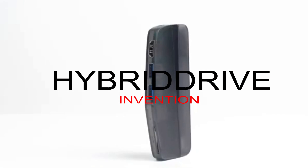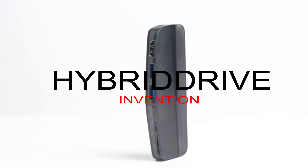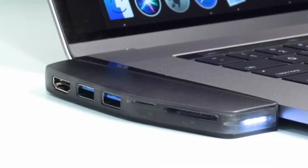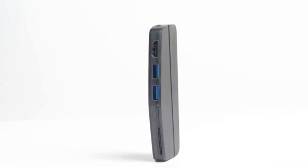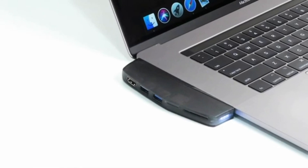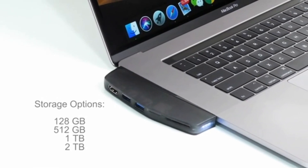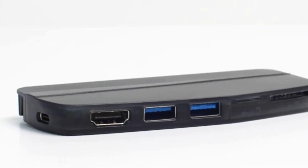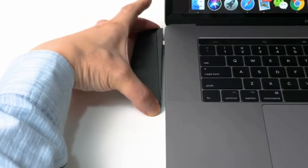First: Hybrid Drive. So you want to buy the new MacBook but don't want to pay Apple's price for extra storage? Luckily there is Hybrid Drive, an expandable hub with high-speed SSD. Hybrid Drive is a future-proof SSD storage device with USB 3.1 Generation 2 hub and dock, providing up to 10 GB per second transfer speed.